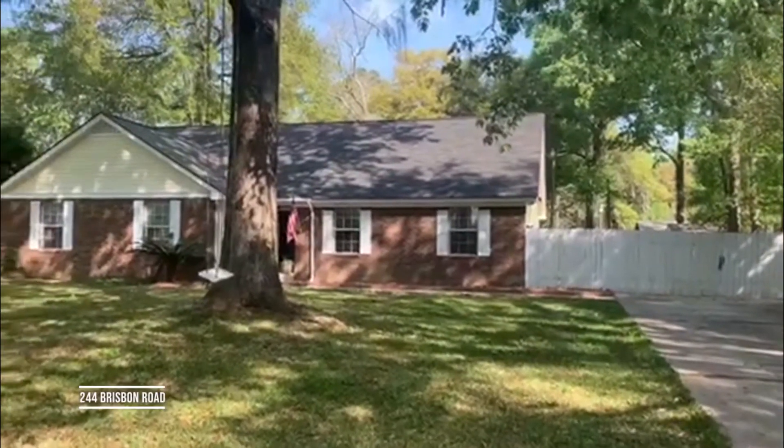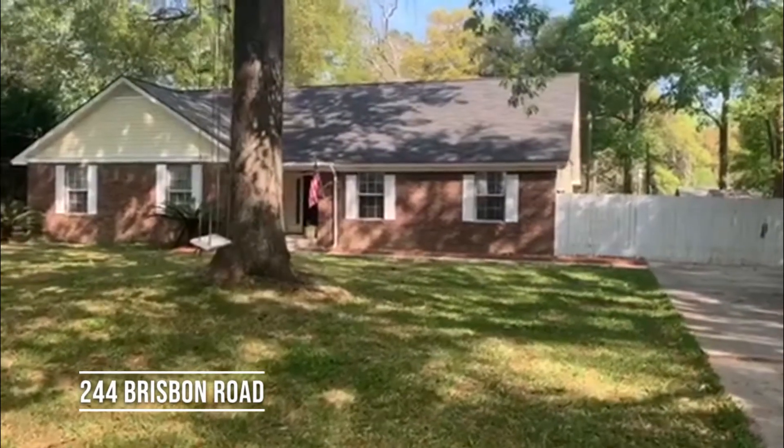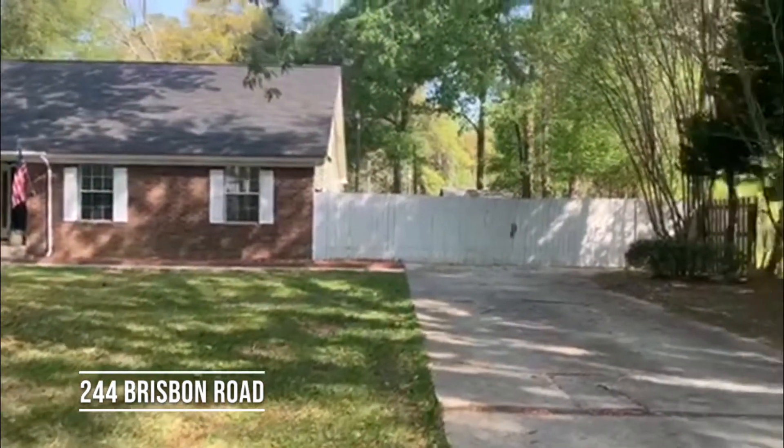Welcome to 244 Brisbane Road in Richmond Hill, Georgia. We have three bedrooms, two bathrooms, just over 2,400 square feet on over half of an acre with no HOA.